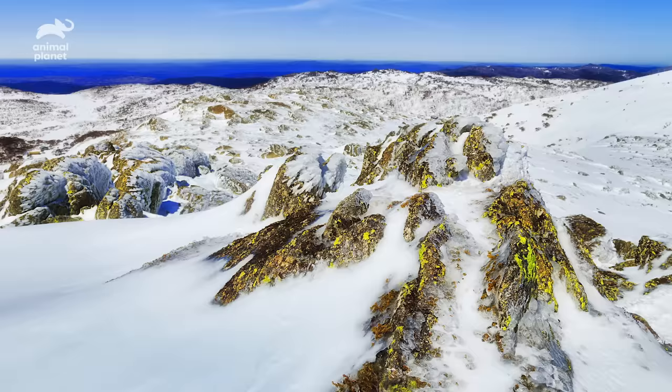Mount Kosciuszko is Australia's highest mountain. It's over 7,000 feet tall.